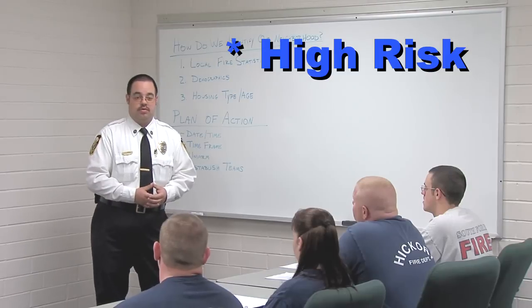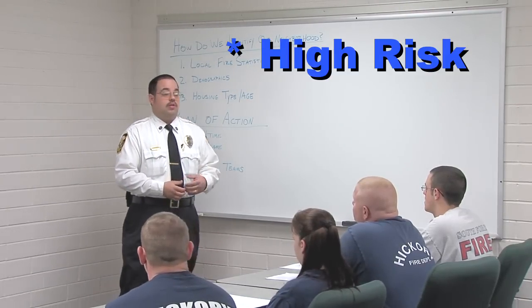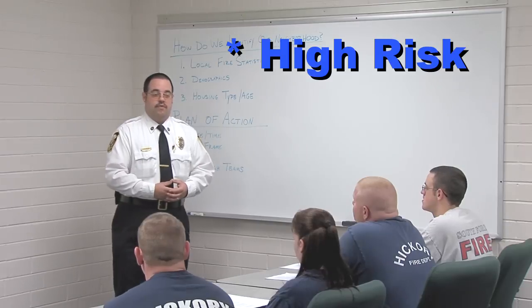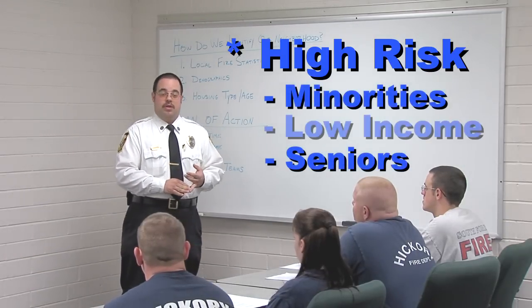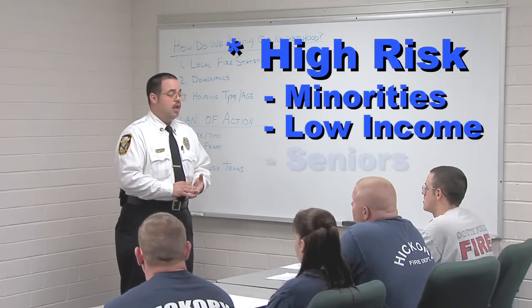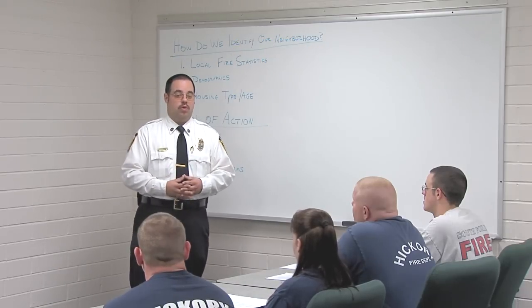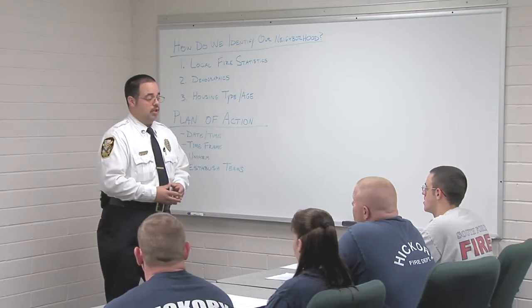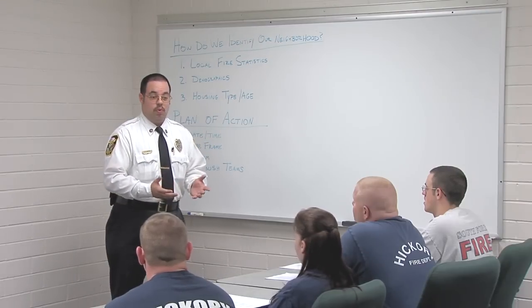Census demographics is another great tool. Look at the minority populations you have — your high-risk fire populations tend to be minorities, low-income families, families that have senior citizens, disabled individuals, or even young children. Non-English speaking families also tend to be one of the high-risk populations. So demographics is an excellent tool to use.